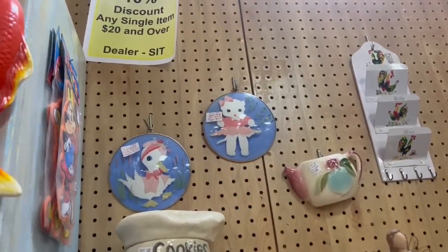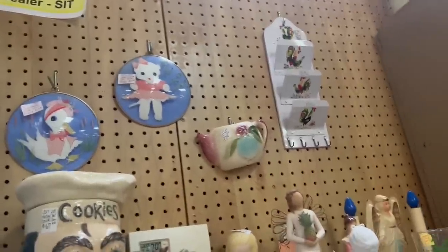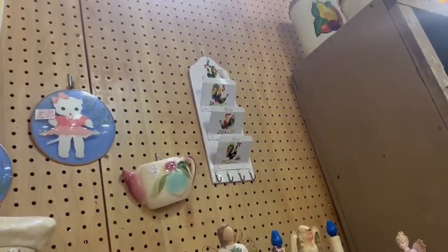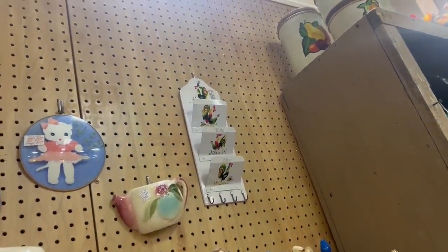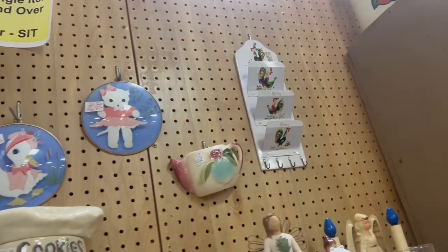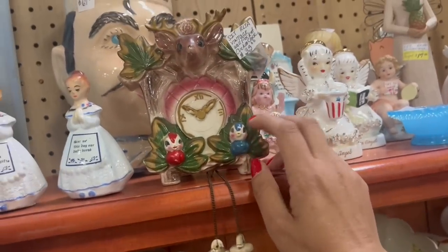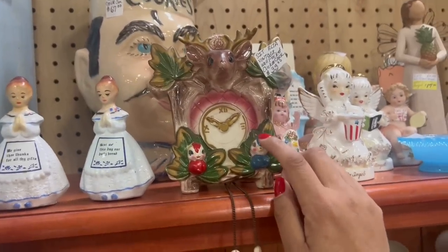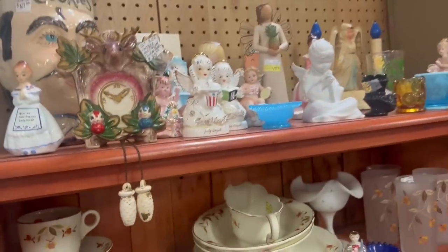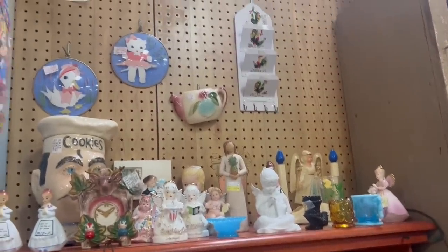Look at that reverse-painted cat — that is so fantastic. I really wish I could justify that, but it's too close. I'm also really obsessed with the Arnart Cuckoo Clock Wall Pocket, but $30 is about what I get for those after fees, unfortunately. Dang — that's painful to walk away from.